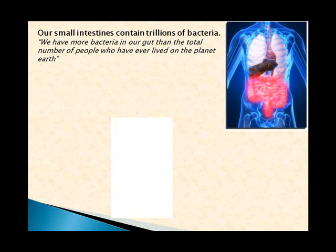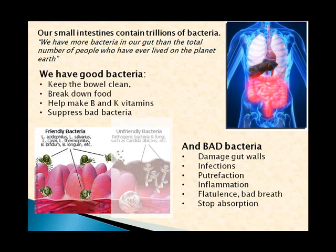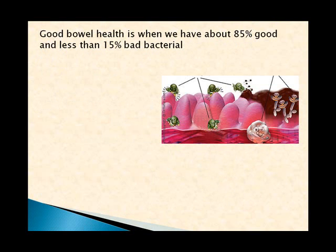Our small intestine contains trillions of bacteria. It's been calculated that we've got more bacteria in our gut than the total number of people who have ever lived on the planet throughout all of history. We've got good bacteria which keep our bowel clean, break down food, help make both B and K vitamins, and suppress bad bacteria. And we've got bad bacteria which damage the gut walls, cause infections, putrefaction, inflammation, flatulence, and bad breath, and stop absorption.